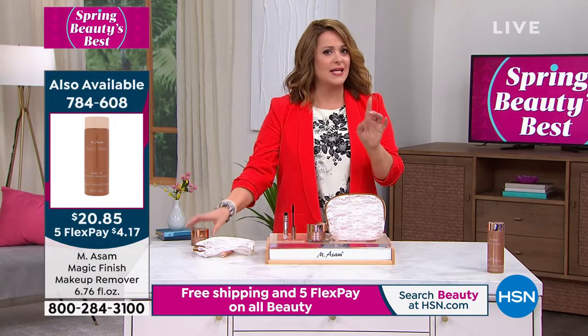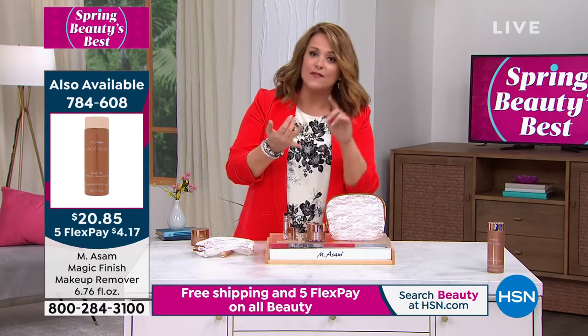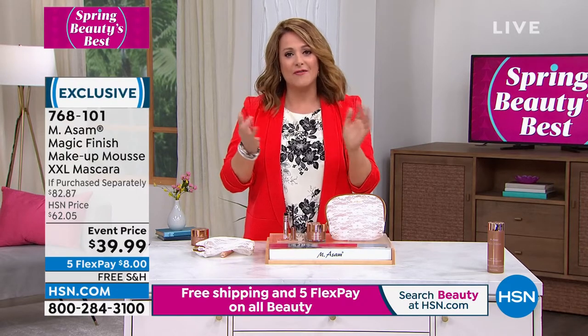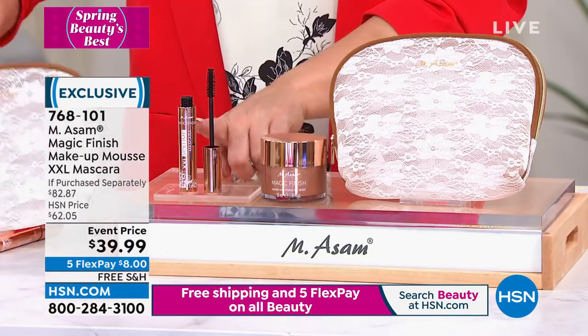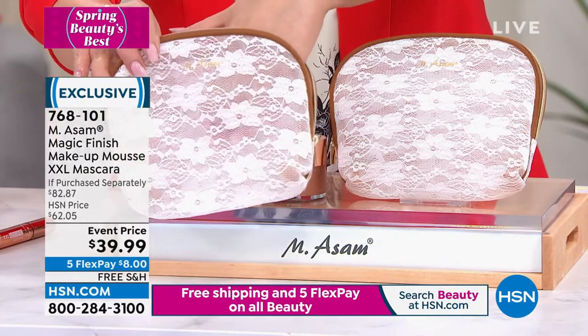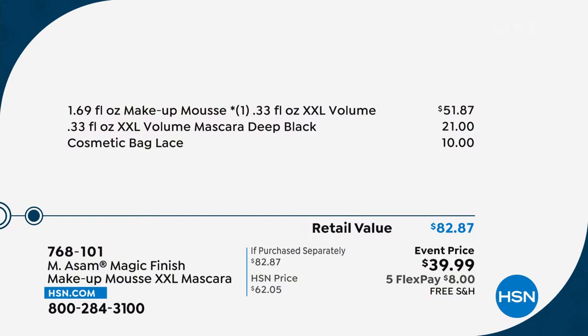It's the only way you can get this jumbo size — in this cute little kit. Just the Magic Finish alone is $52, the mascara alone is $21, and you get a pretty little lacy bag — total $82 value. For our spring event, $39.99 is our price. Item number 768-101. Fewer than 800 of these remaining. Last time I was on, I bought two sets — one for my mom and one for myself. You get the lace makeup bag, the double size of the makeup mousse — their number one cornerstone product worldwide — and their number one selling mascara. Event price $39.99, $8 is all you pay first with FlexPay.